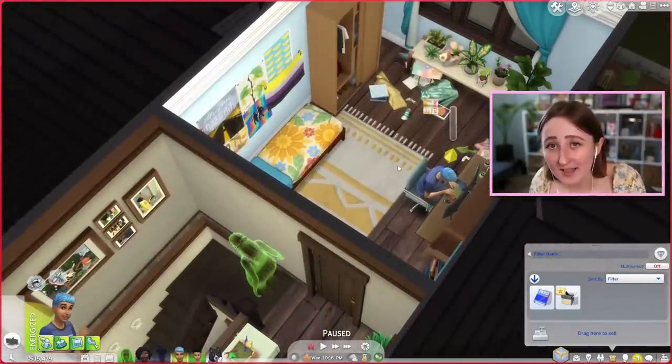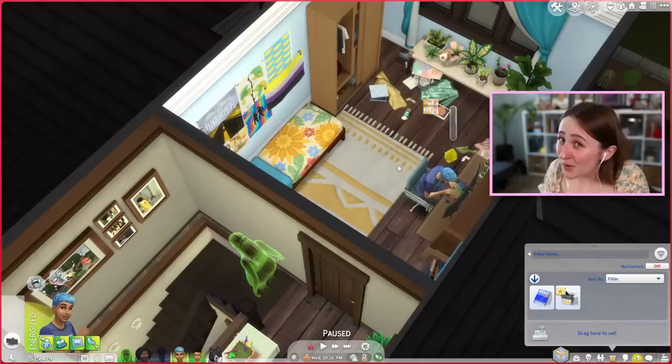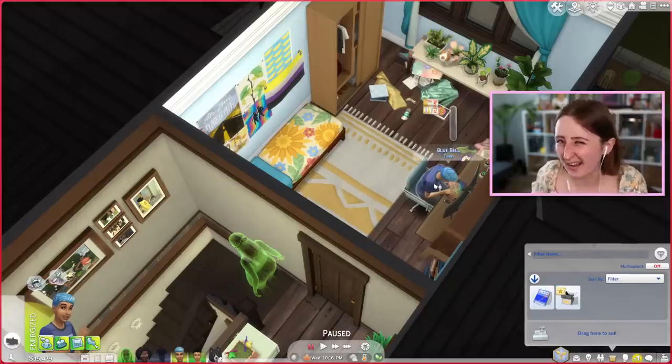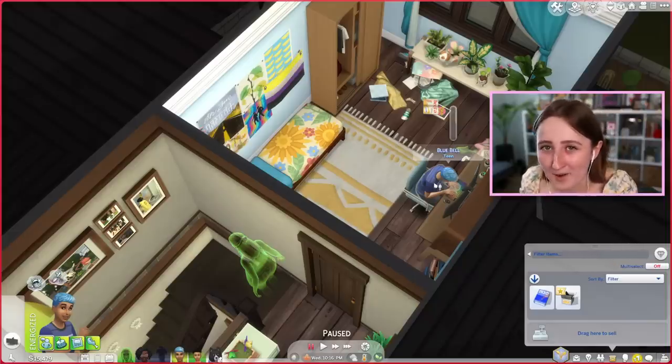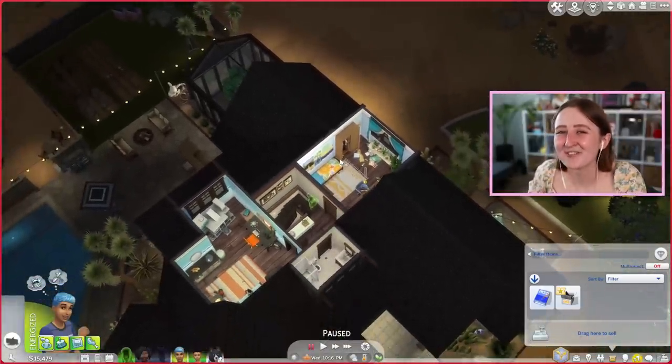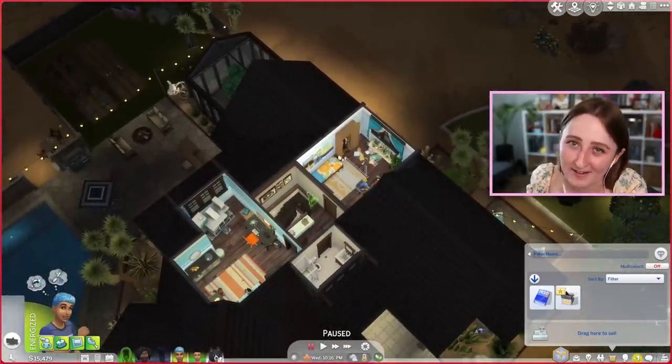It is very specific to this sim though, and if you want to watch this legacy challenge I can link the playlist for you at the end of this video. It's like 90 episodes? But we're kind of starting a new generation right now — Blue has just become a teen and they're gonna be the next heir — so it's a good time to start watching if you want to. You don't have to go back and watch from the beginning. Even I forget about some of those sims at this point, so don't feel like you missed out — you can just start watching from here on out.